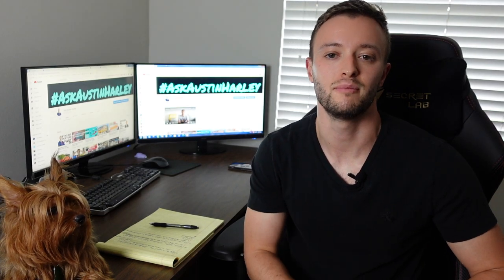Hey everybody, welcome back to the channel. My name is Austin Harley and today we're going to be talking about the fastest way to increase your credit in 2020. So without further ado, go ahead and smash that like button and let's jump right into method number one.